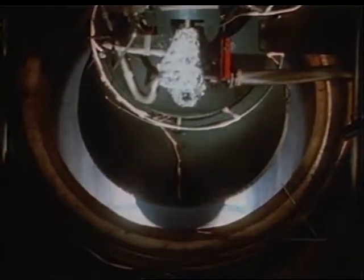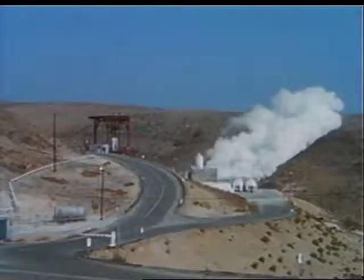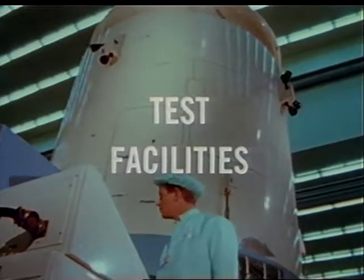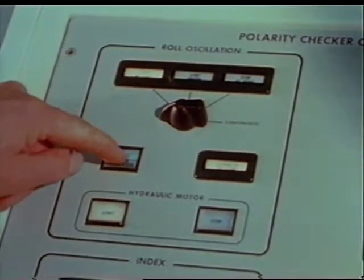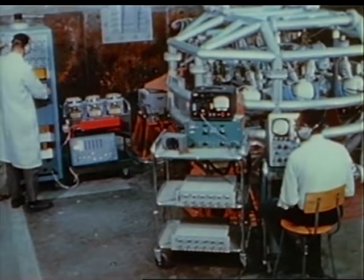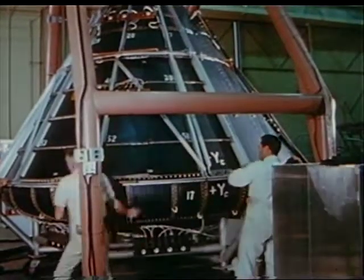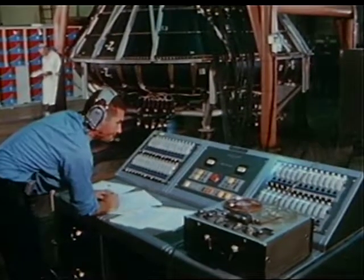Developmental firings of the LEM descent engine were conducted by TRW at Tullahoma and at the company's high-altitude test stand, San Juan Capistrano. In support of Apollo development schedules, a number of specialized test facilities have been created. Guidance and navigation equipment is calibrated with the aid of a spacecraft polarity checker. A crew couch vibration tester was used to determine the structural reliability of couch components subjected to launch vibrations. Command module heat shield structures are being subjected to the alternate hot and cold temperature extremes that will be encountered in space in this thermal testing facility.